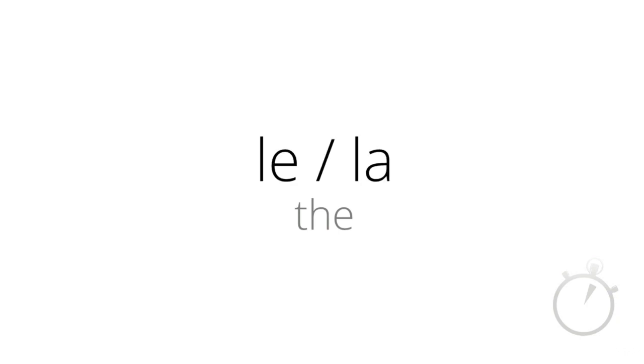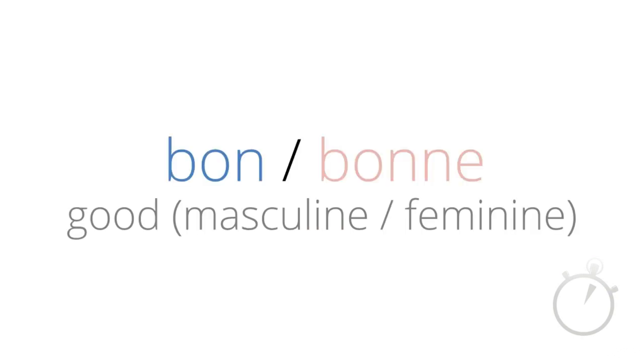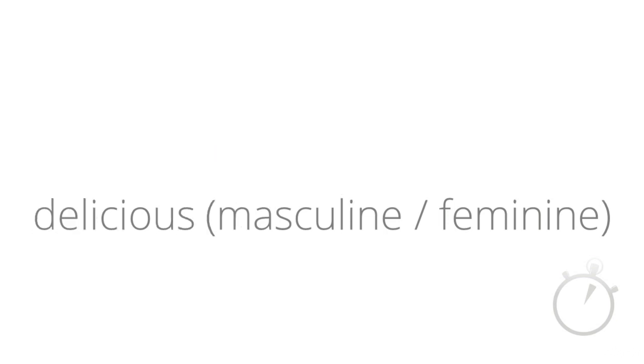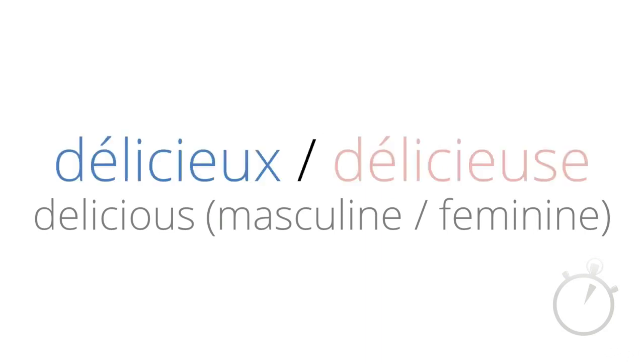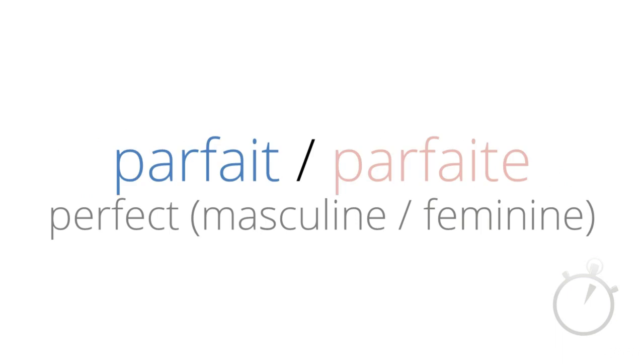The masculine and feminine words for good — bon and bonne. The masculine and feminine words for delicious — délicieux and délicieuse. The masculine and feminine words for perfect — parfait and parfaite.